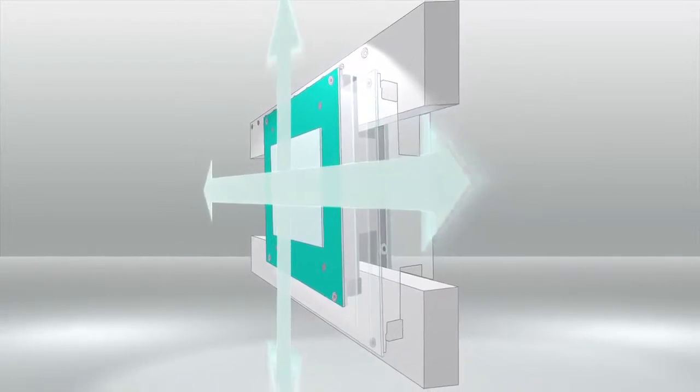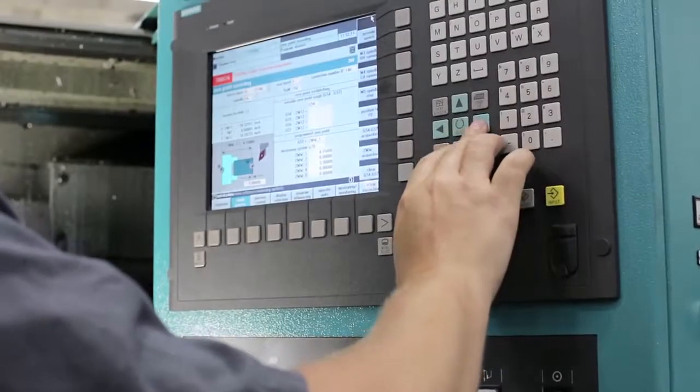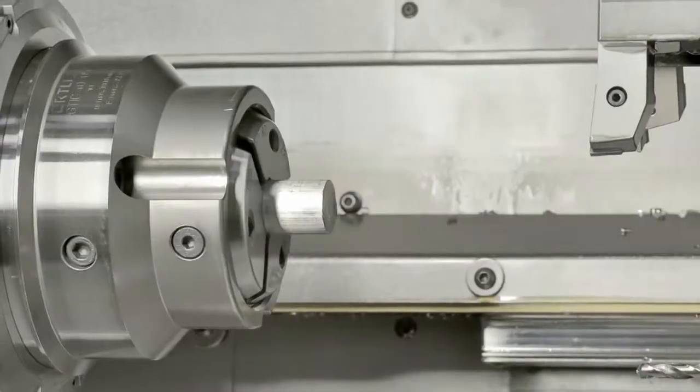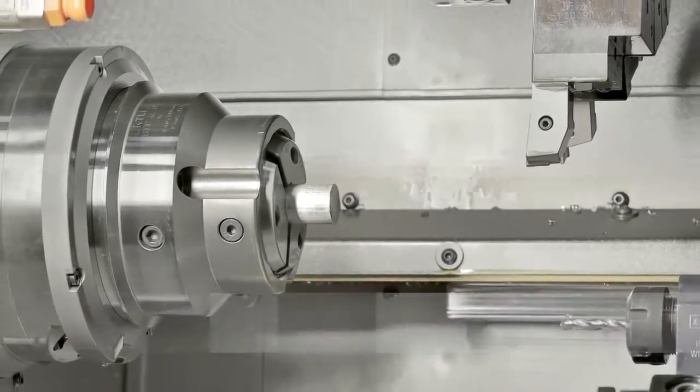We discovered that Index uses a very different slideway design. Double scissor kinematics and a hybrid boxway provide greater rigidity for high-speed turning. The improved motion design is fully exploited by the Siemens CNC. Index also uses an absolute coordinate system, which adds several important programming advantages.